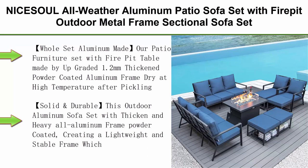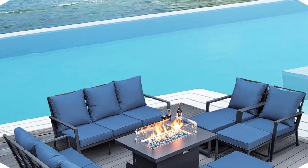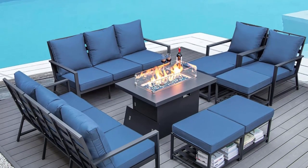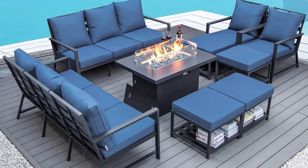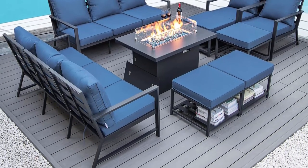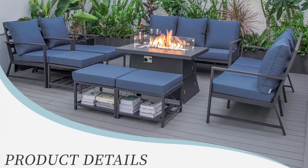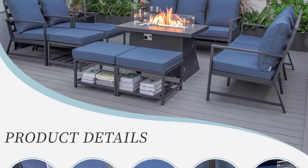Whole set aluminum made: our patio furniture set with fire pit table is made from upgraded 1.2mm thickened powder coated aluminum frame, dried at high temperature after pickling, spray powder, and then entered into the aluminum furnace for baking at high temperature. It is not easy to lose paint or color.